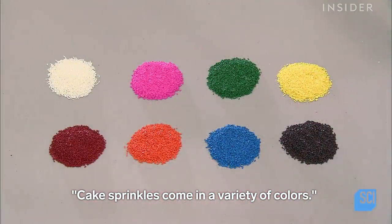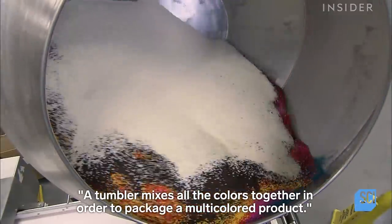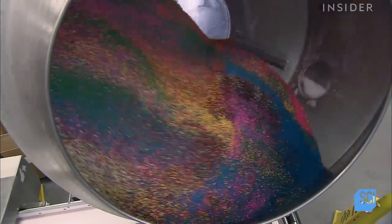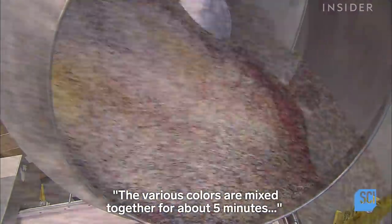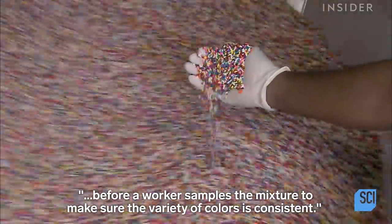Cake sprinkles come in a variety of colors. A tumbler mixes all the colors together in order to package a multicolored product. The various colors are mixed together for about 5 minutes before a worker samples the mixture to make sure the variety of colors is consistent.